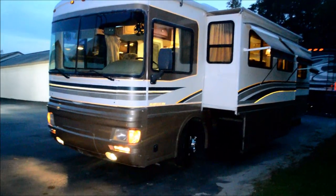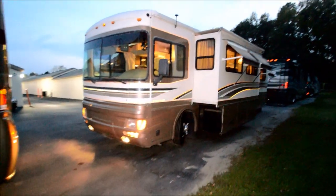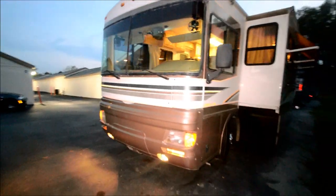RVMax.US presents the 2000 Fleetwood Bounder Model 36S in Sierra. It has 69,000 miles and 127 hours on the generator. That is a diesel generator, not an LP generator.